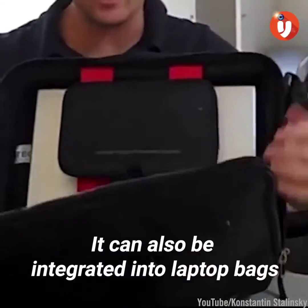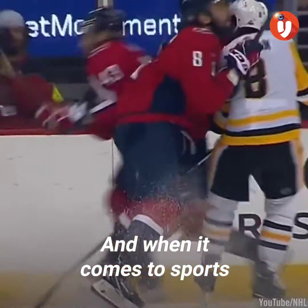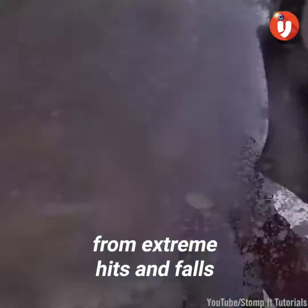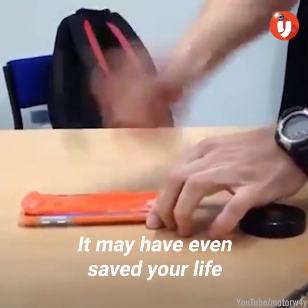It can also be integrated into laptop bags or phone cases to protect electronics from a variety of violent falls and mishaps. And when it comes to sports, D30 helmets and chest protection safeguard NHL players and skiers from extreme hits and falls. In fact, you've probably encountered D30 goo at some point in your life but didn't know it — it may have even saved your life.